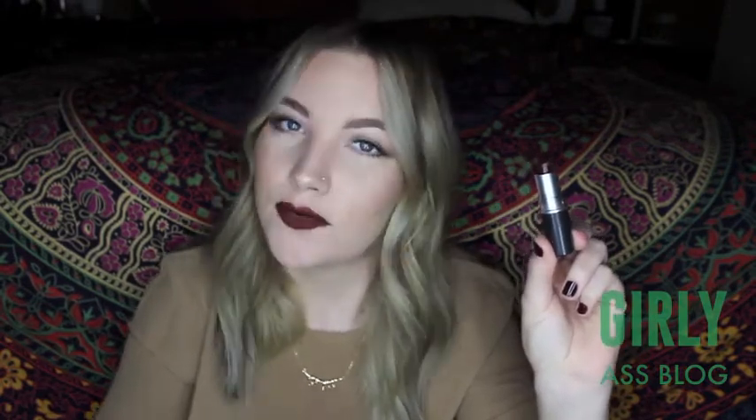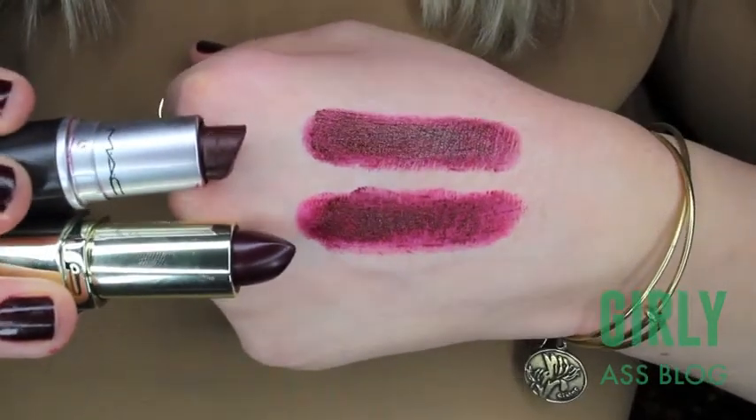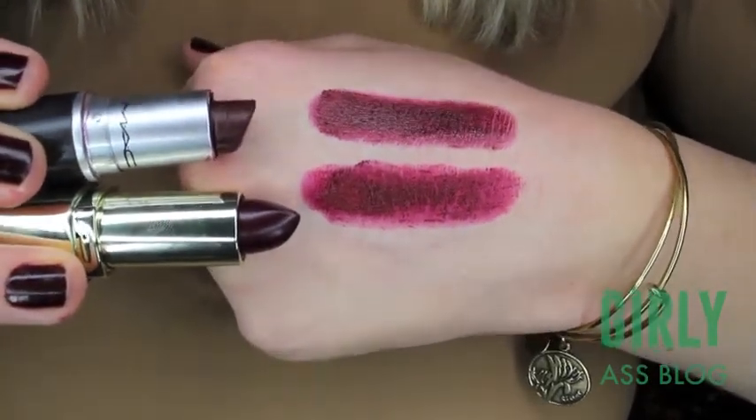Next I have my MAC lipstick in Media and the dupe I found for it is my Milani lipstick in Black Cherry. $17 versus $5, both the same formula, the exact same color. Go for Milani if you want something cheaper because they're both so pretty.